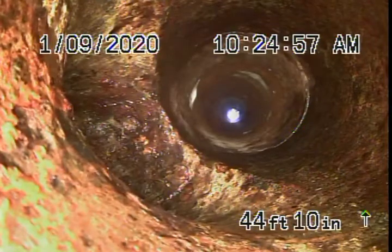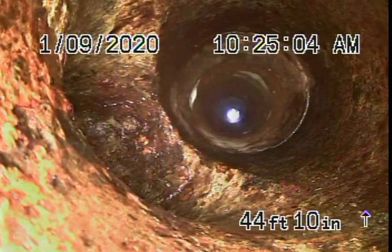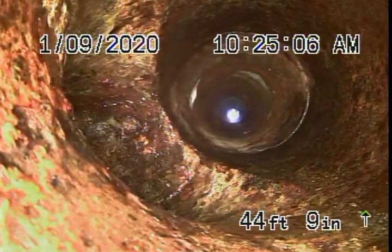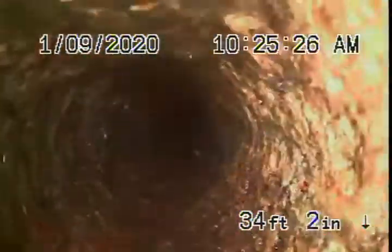We haven't done anything to this line. We flushed the toilets, we've run the shower — everything's draining very well. This is the end of the line over here, the end of the master bathroom where the toilet ties in. You can see it's nice and clear. This is a three-inch cast iron pipe; it doesn't look like it's in bad condition. No blockage, no standing water — this pipe is in pretty decent condition.